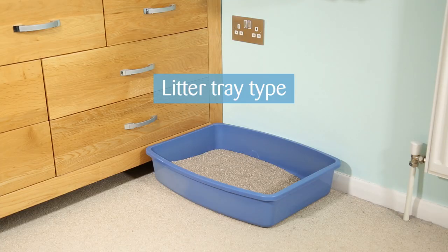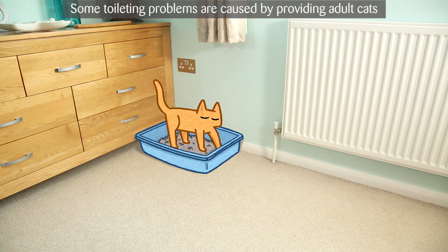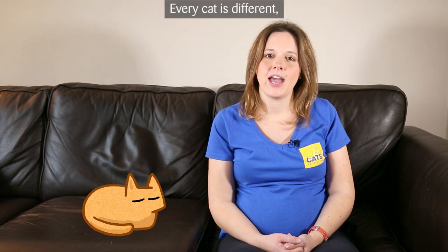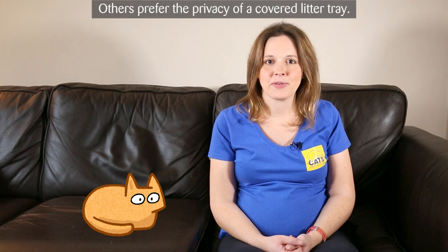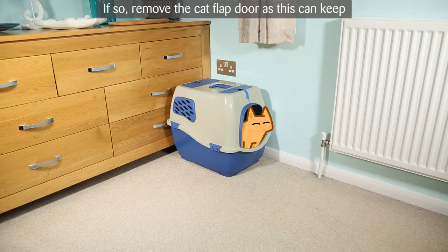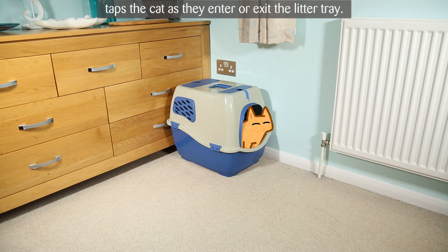Litter tray type. Does your cat have enough space to turn around and dig? Some toileting problems are caused by providing adult cats with small kitten trays. Every cat is different, and it's about trying to find the right tray for your cat. Many cats are happy with a standard open rectangular litter tray, while others prefer the privacy of a covered litter tray. If so, remove the cat flap door, as this can keep the smell contained and can also put them off as it taps the cat as they enter or exit.